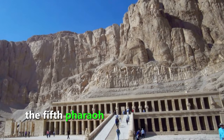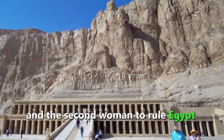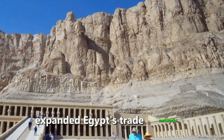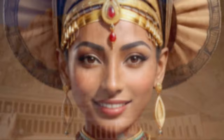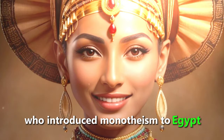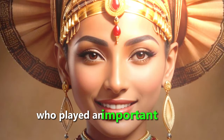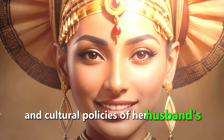Hatshepsut was the fifth pharaoh of the 18th dynasty of Egypt and the second woman to rule Egypt independently. She was a skilled ruler who expanded Egypt's trade networks and built many temples and monuments. Nefertiti was the great royal wife of Akhenaten, the Egyptian pharaoh who introduced monotheism to Egypt. She was a powerful woman who played an important role in shaping the religious and cultural policies of her husband's reign.